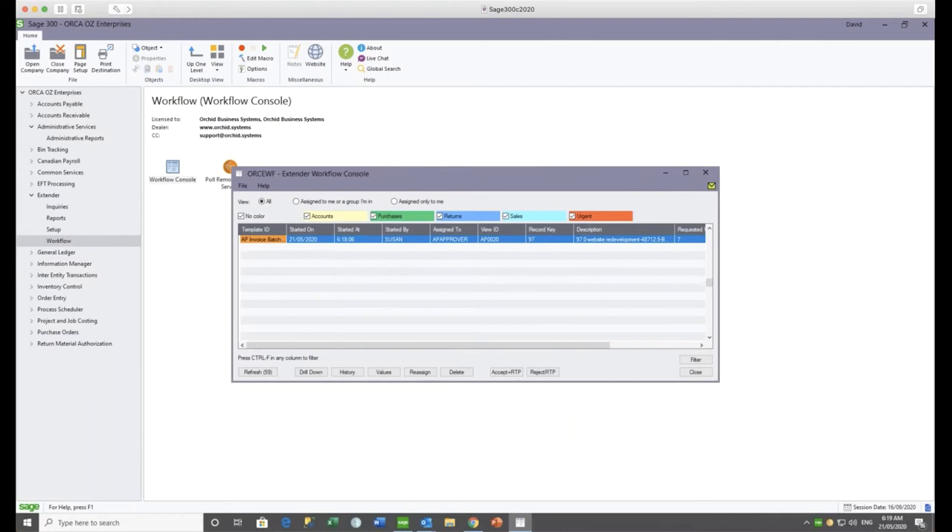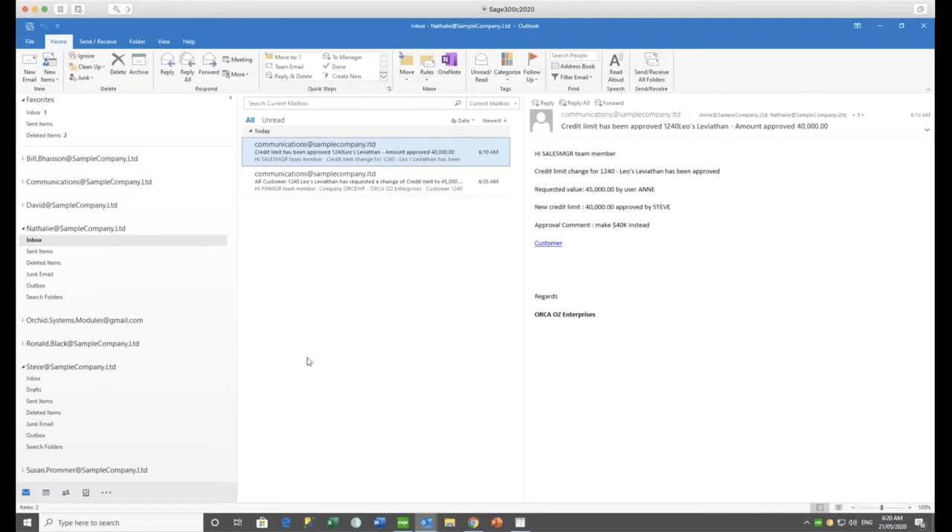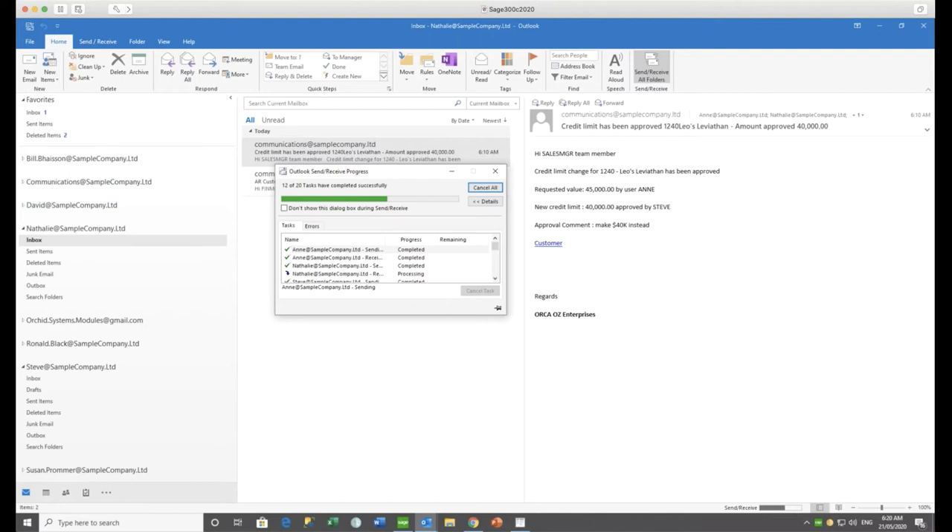In David's workflow console, when he occasionally logs into Sage 300 he would see that same entry — it's assigned to the group he belongs to. If he's viewing only records assigned directly to David, he doesn't see any record because this particular workflow instance is sitting for the AP approver group. Assuming he's not in the office and not able to log in to Sage 300, he does, however, get an email — which is sitting in my email on another machine.